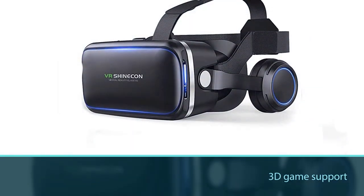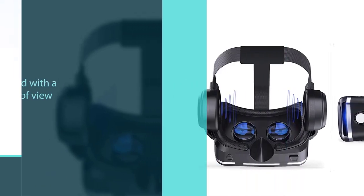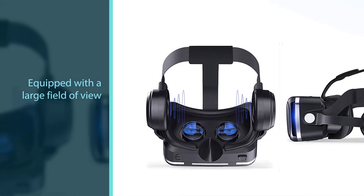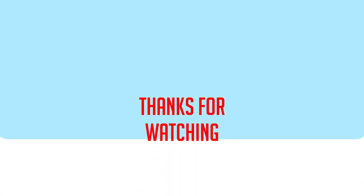You can get a great movie-watching experience in just a few seconds. For more details, click the link in the description. Thanks for watching the video.